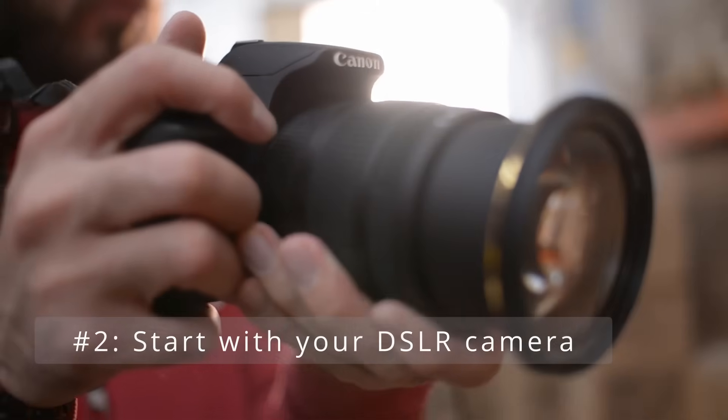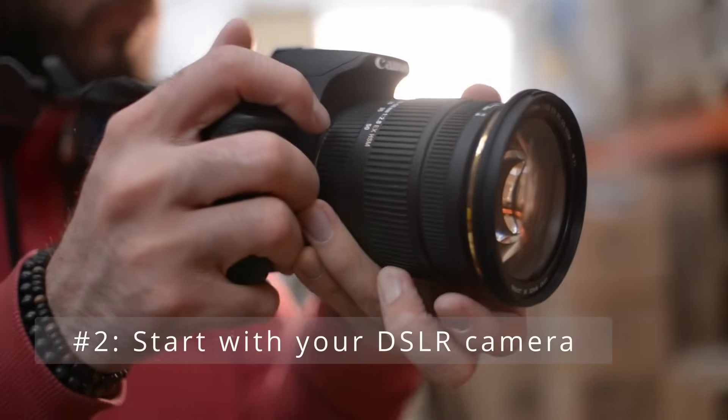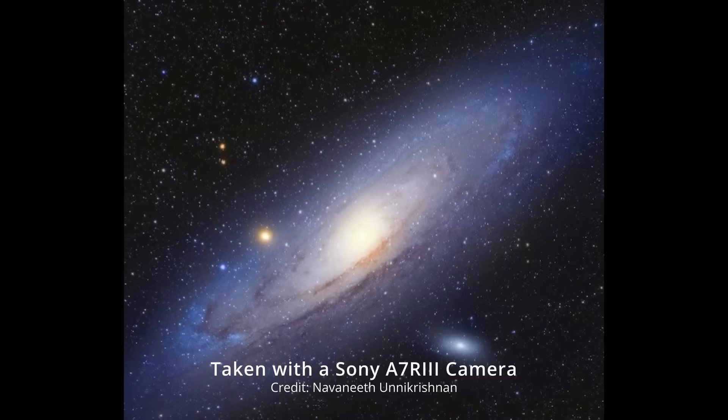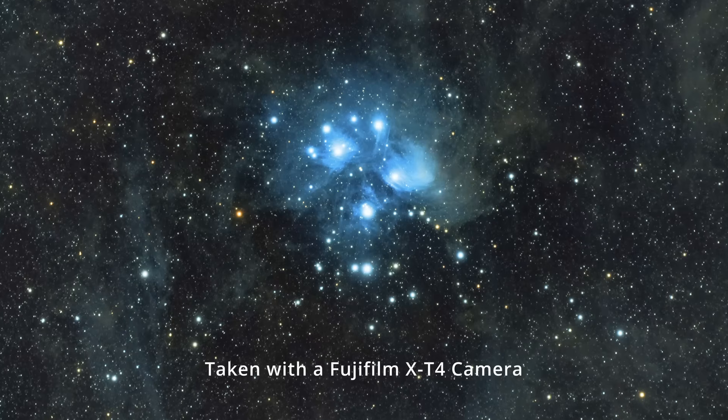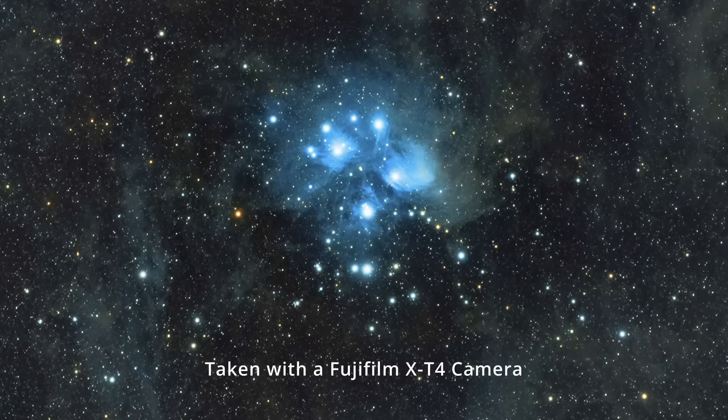The next thing I want to talk about is cameras. My advice: if you have a DSLR camera already, start with that. You don't need to upgrade to a dedicated astronomy camera right away. It's always best to start with the equipment you already have.